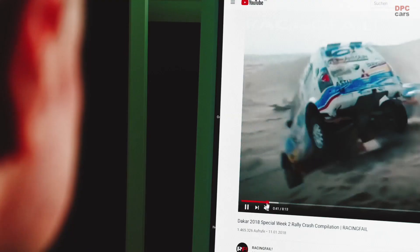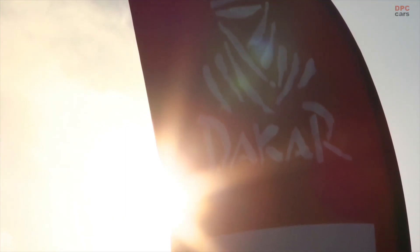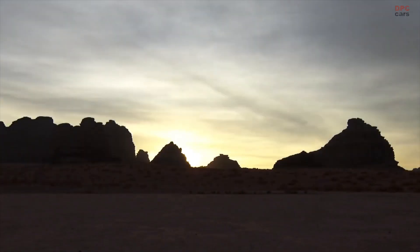Thinking about the car — the jumps, digging into the sand, hitting stuff, stones, holes, etc. — I think all components will be stressed extremely. You have hot days, cool nights, you have high altitude. The energy management has to deal with all those situations which can't be foreseen. And I think that will be one of the biggest challenges in the whole project.